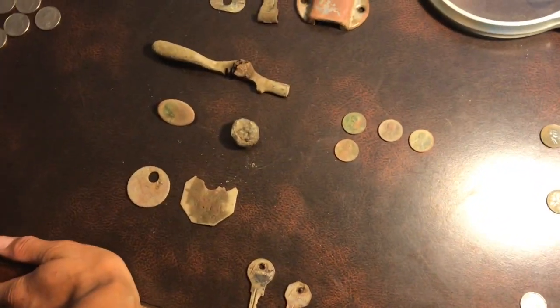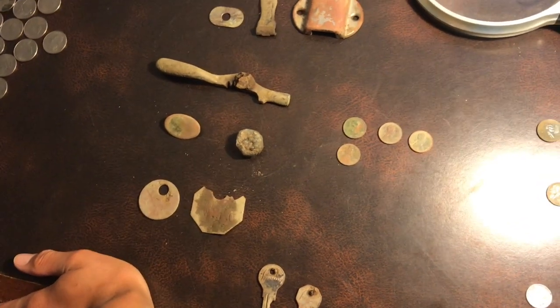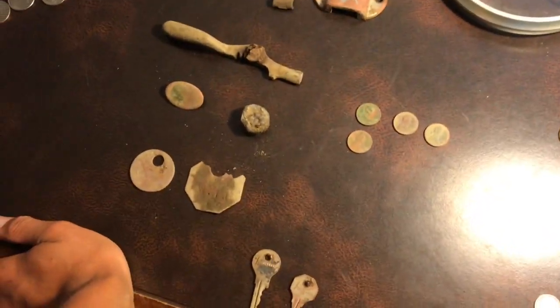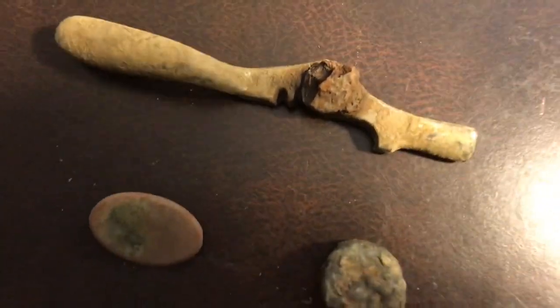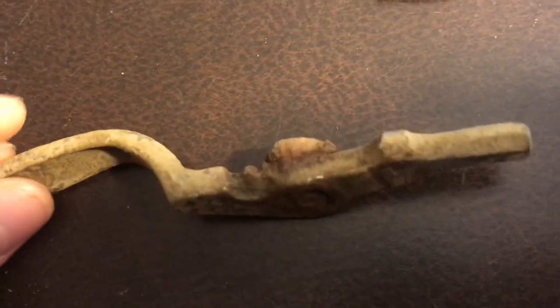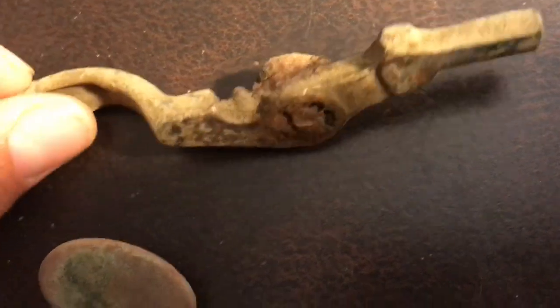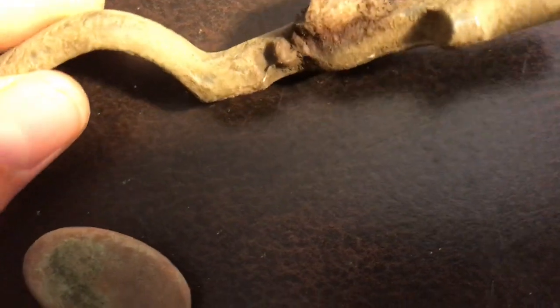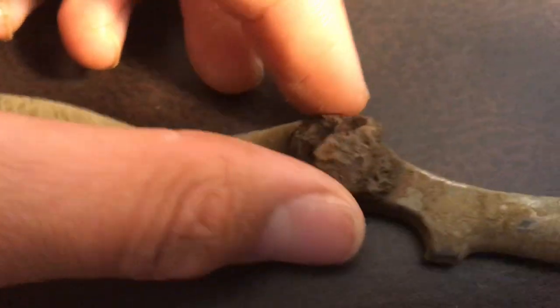All right, so I'm back from the hunt and here's a quick wrap-up of all the highlighted stuff I found. So here we got the relics — starting with this corn, some kind of lever that might have gone to a sink or tap water pipe, or anything really. You can see where it got broken off at some spots.